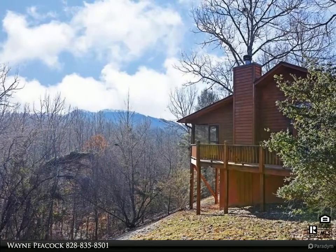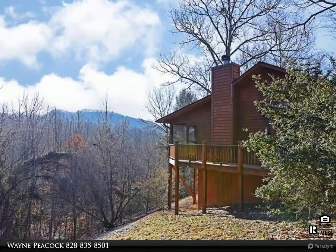This Coldwell Banker High Country Realty Property Video is presented by Wayne Peacock.